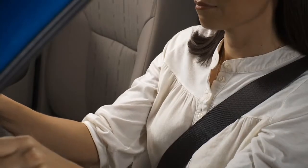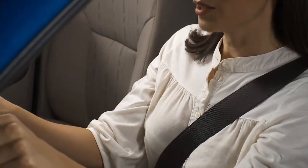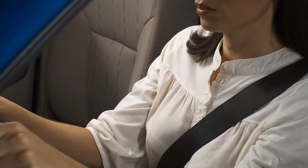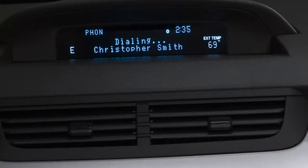It's liberating to know that your favorite people are just a touch of a button away while you're driving. But making calls through Sync takes some practice. Try things out in your driveway with a friend to get the hang of it. Soon enough it will be second nature.